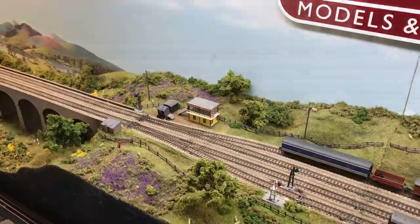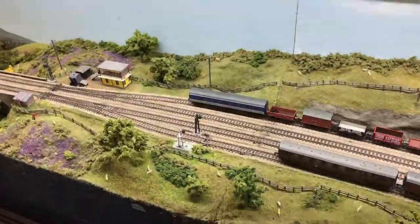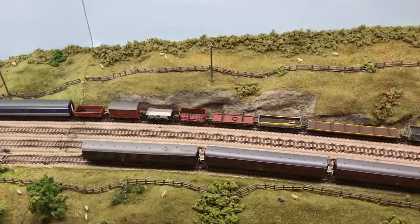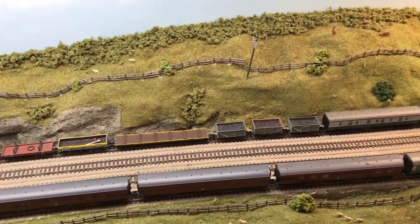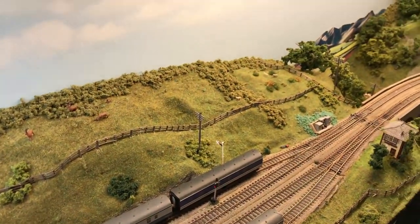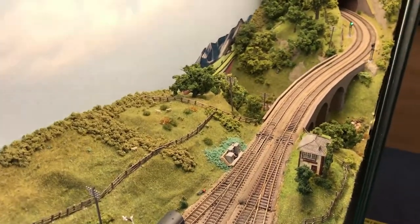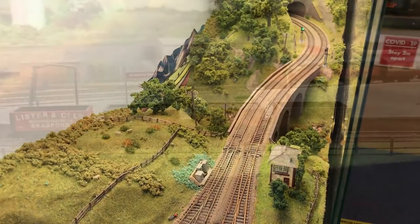On to the second half of the layout, you can see the viaduct, which is loosely based on the famous Ribblehead Viaduct on the Settle-Carlisle railway. As we pan down, we've done a bit of work on the passing loops, relaying those. You can also see our own range of model signals which do actually work — they are currently magnetic reed switches underneath the track which activate the signals.